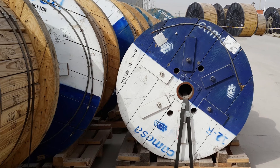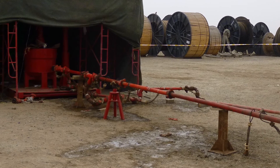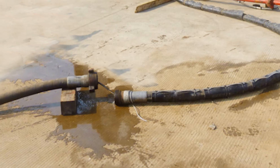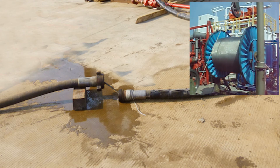With injected cable, the tubing can be used for extremely complicated assignments, such as dynamic logging. We have successfully completed a cable injection of 26,328 feet for our customer.